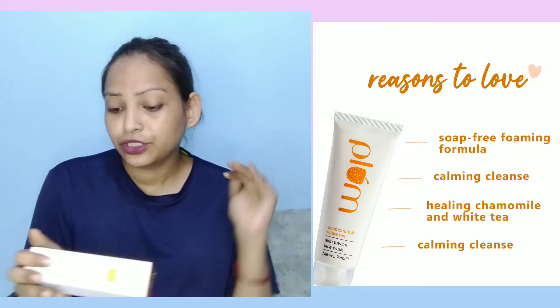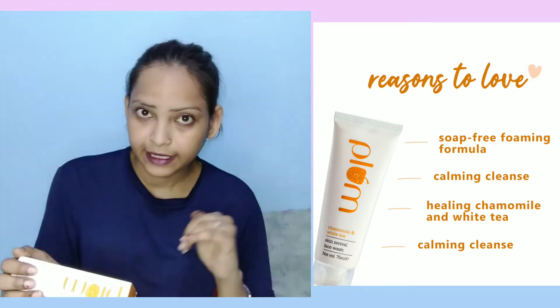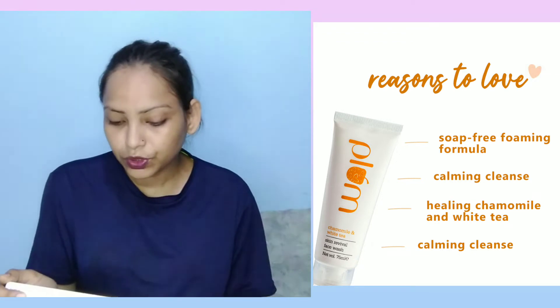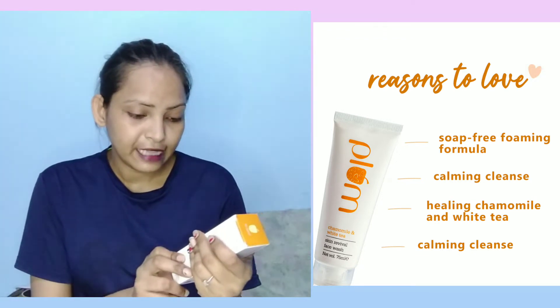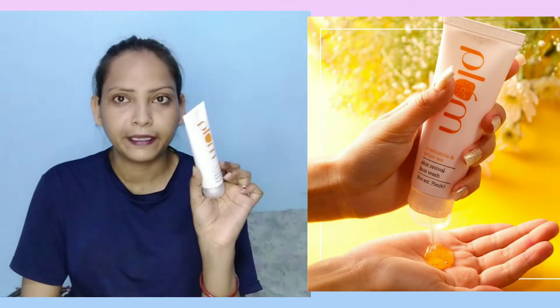It is a soft, gentle foaming cleanser. Chamomile has anti-inflammatory properties and also helps with skin irritation. There is a shelf life mentioned, which is a special feature. The product comes in tube packaging.